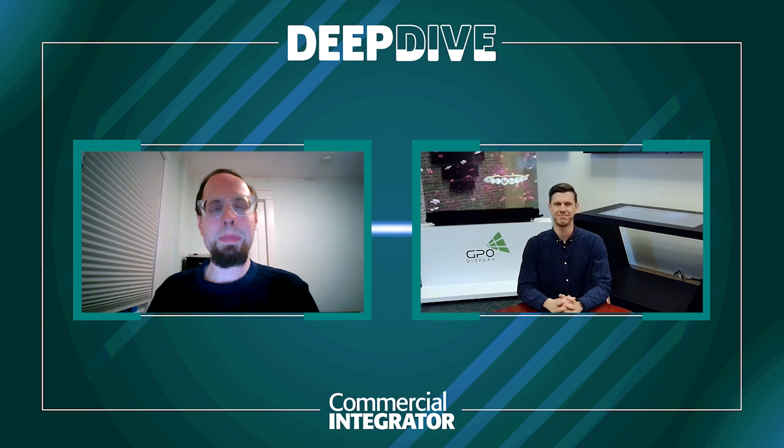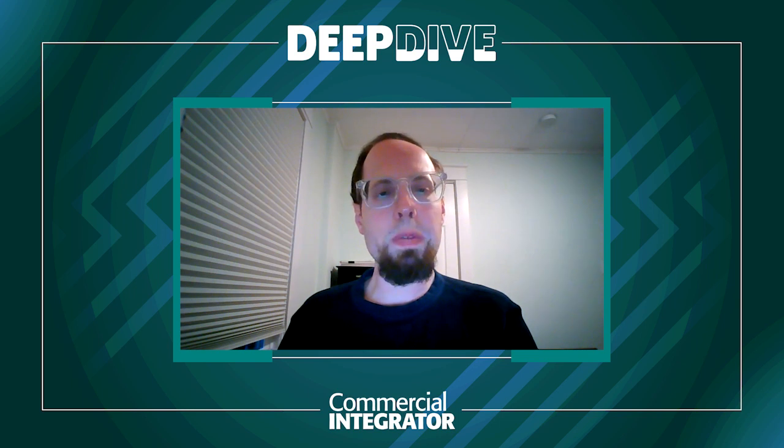Thanks for having me, Dan. So GPO Display, as I know, has been around for quite a few years, but for a while there it would probably be fair to say you were a little bit more in the background, not necessarily always in the public eye. That's changed a little bit in recent times. Do you want to talk a little bit about GPO Display for people who may not be as familiar with it?